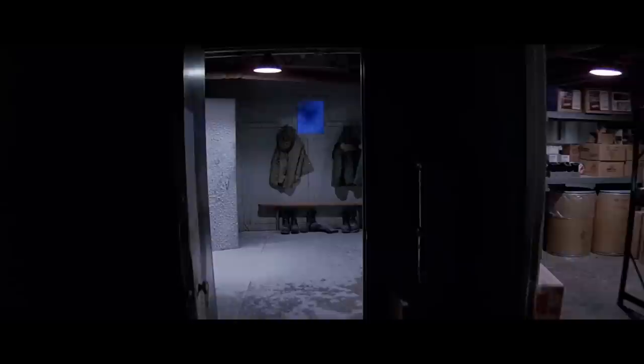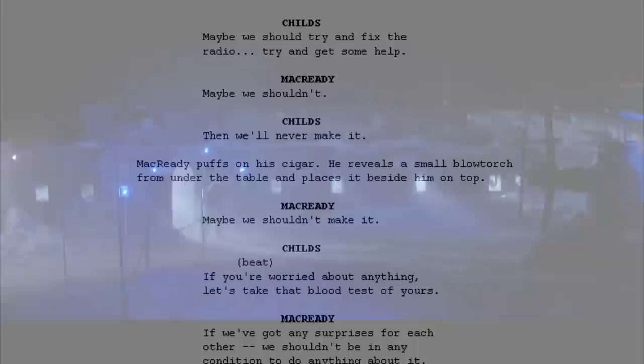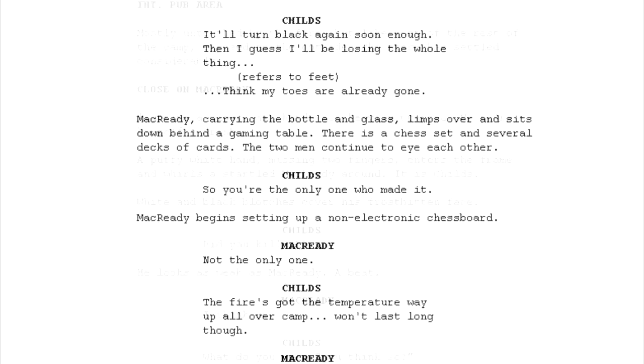Mac being the super smart guy he is probably remembered that Childs ran out of the camp, and in the script it says he has a flamethrower ready under his blanket. It also explains why he bothered picking up his chessboard — he knew he was going to have someone else to play with. The script also says that Mac lights himself a cigar and pours himself a drink before Childs shows up. If the bottle were a Molotov, he wouldn't be pouring himself a drink and certainly wouldn't light a cigar so close to a dangerous gasoline source.